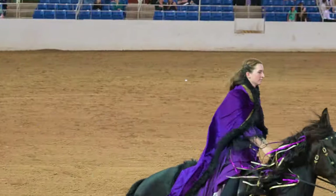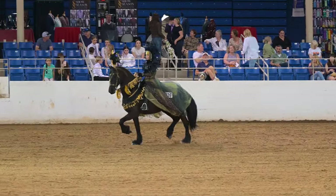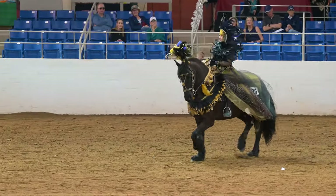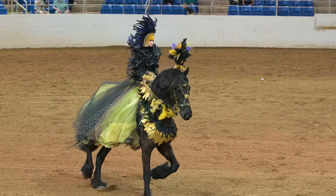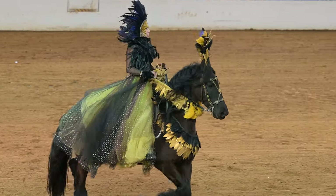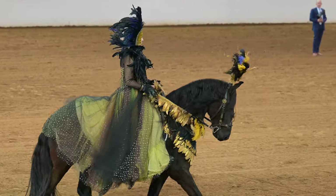If you stick around to the end, I'll show you these last two riders up close and personal after the competition was over. Unfortunately that one left before I was able to get there, but at least we'll show you the other two. Here's a little more slow motion and it just looks really cool as they come down to the walk.